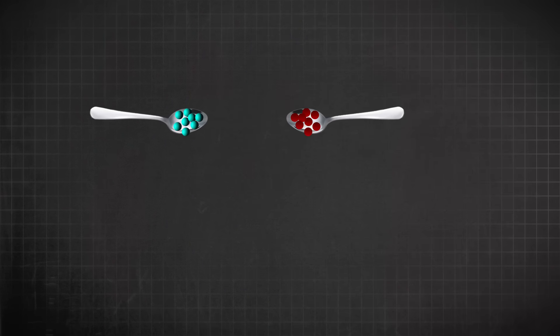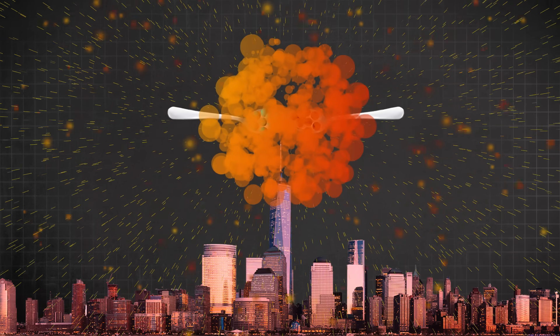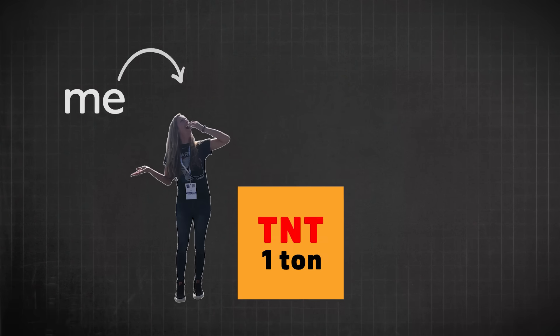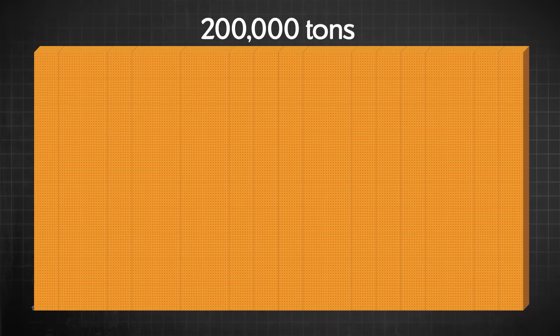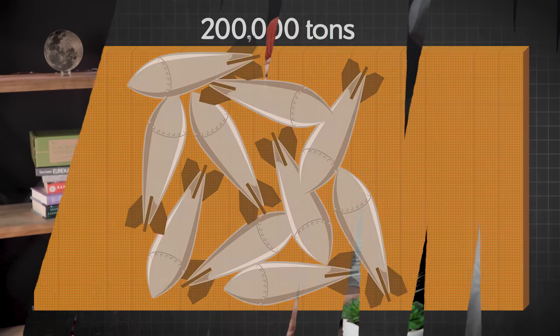To figure out why antimatter is so rare, we first have to look at why it can be so dangerous. When antimatter comes into contact with regular matter, they annihilate — they disappear and turn into pure light energy. If one teaspoon of antimatter came into contact with regular matter, it would create an explosion large enough to destroy all of Manhattan. For comparison, you'd need about 200,000 metric tons of TNT to release the same amount of energy, or 10 nuclear bombs. To make it even more relatable, the amount of antimatter needed to destroy the moon would be equivalent to the mass of all the fish on Earth.